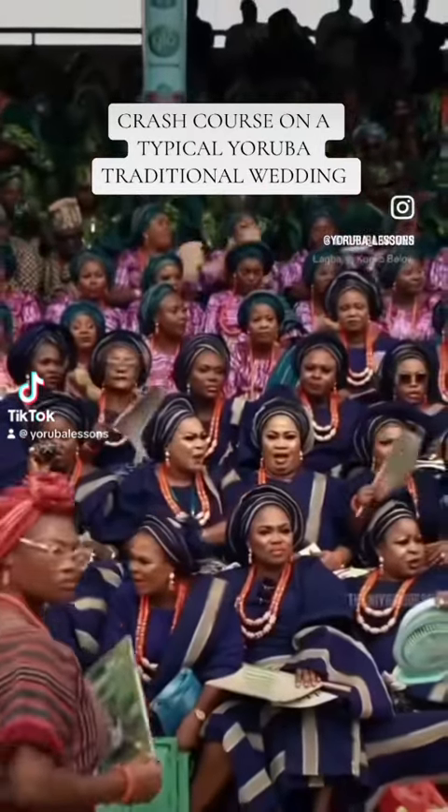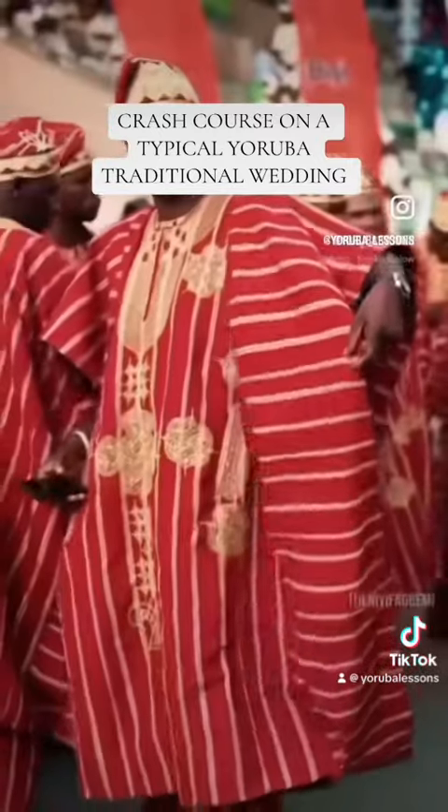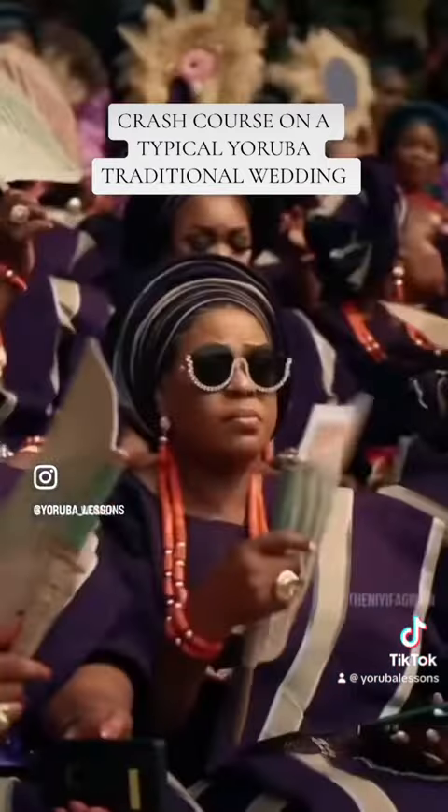Yorubas are famously known for throwing the best parties, so you can expect a Yoruba traditional wedding ceremony to be filled with life, colour and culture. Let's get into it.